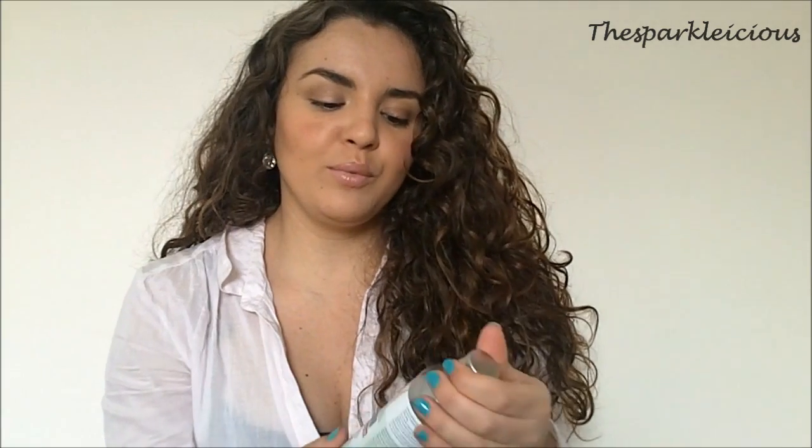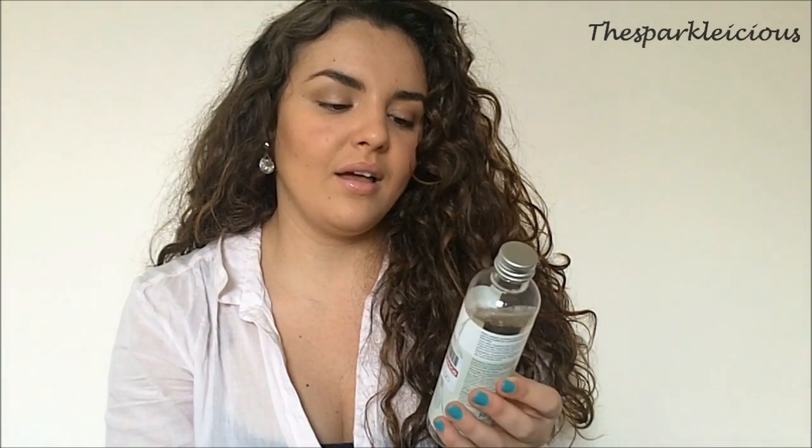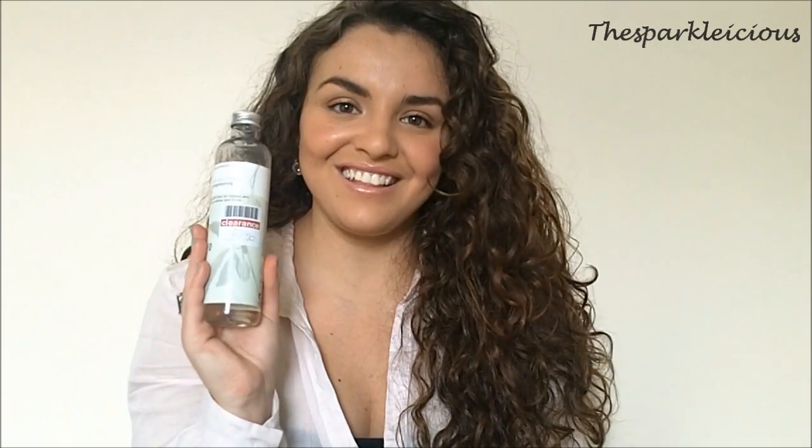I also bought the Boots Botanics Skin Brightening Toner, which was in the clearance section for £1.50 because they're repackaging it. But I really love this toner, I've loved it for a really long time, so I'm really excited to start using it again. I've used it a little bit already and I really like it.